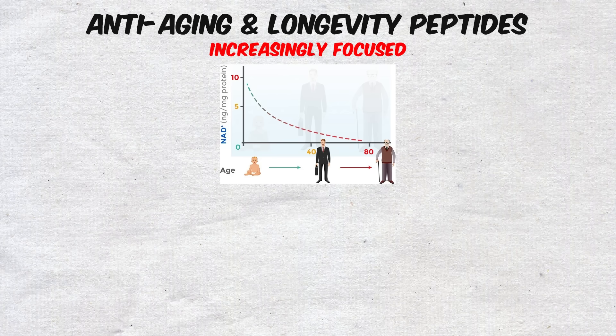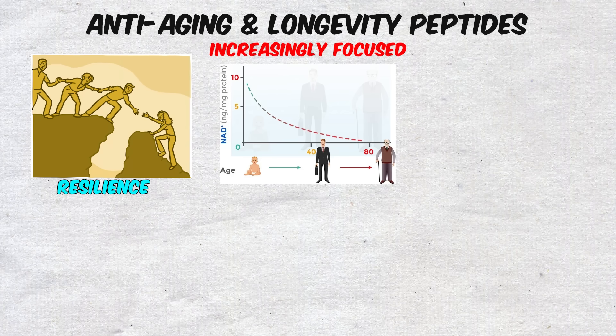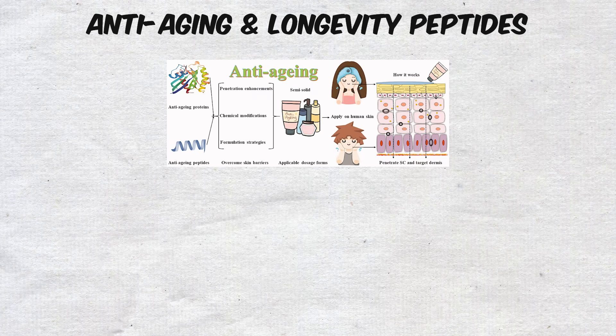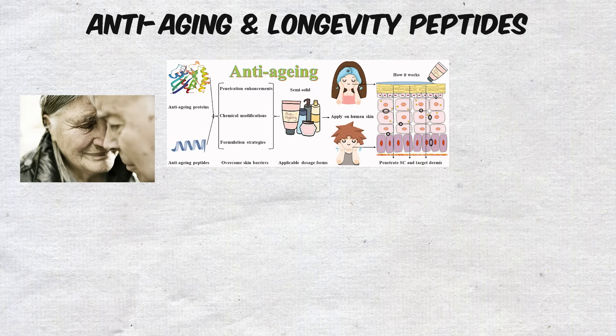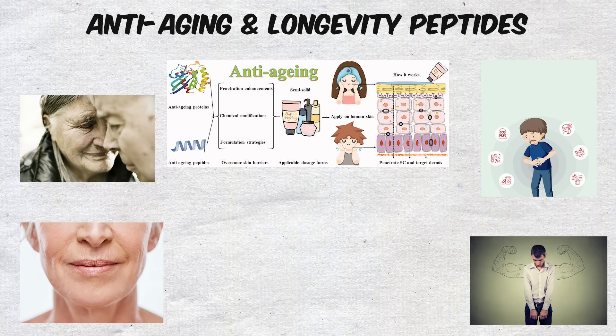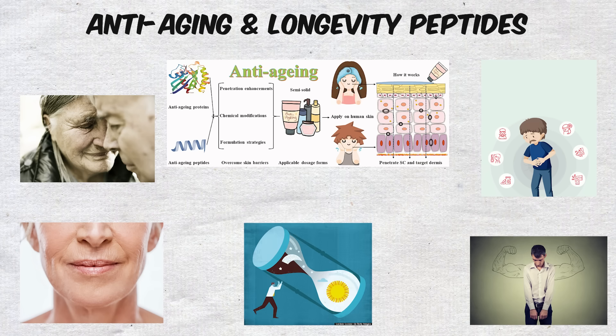In an age where people are increasingly focused on both resilience and vitality, these compounds have gained widespread attention. The appeal of anti-aging peptides and related molecules is obvious — they target the biggest fears people have about getting older: wrinkles, weaker immune systems, reduced vitality, and shorter lifespans.